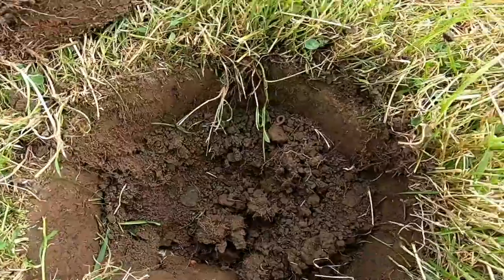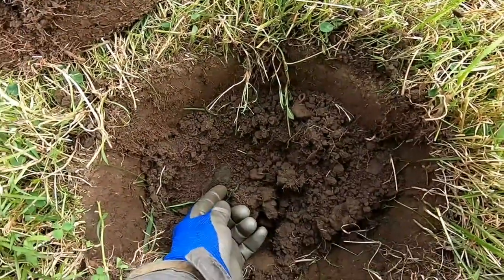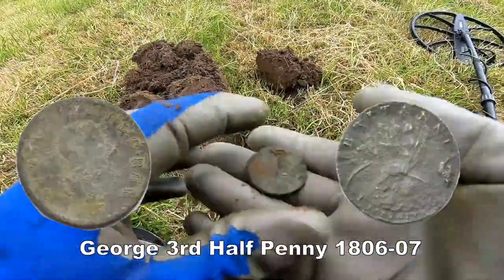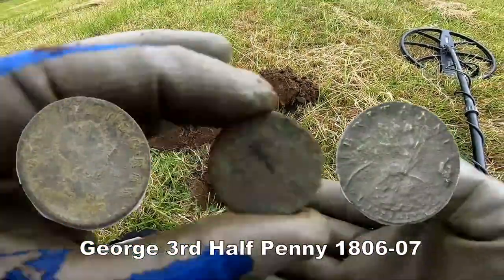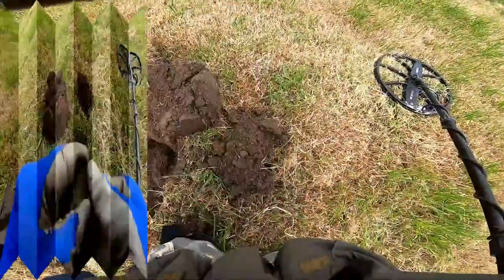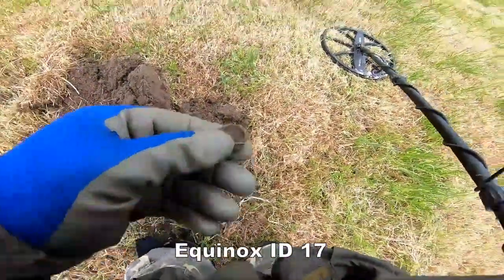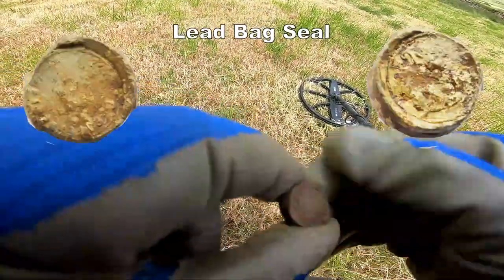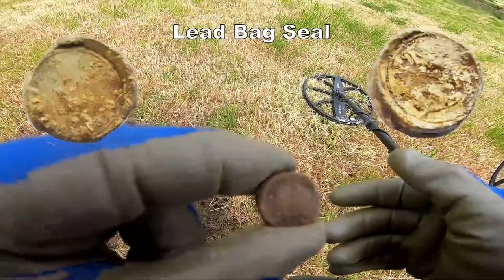And there we have down there — you can just about see it — a George III halfpenny. And from that hole we also have a bag seal, and I'm trying to make out some lettering and some design on it, so we'll show you that later.